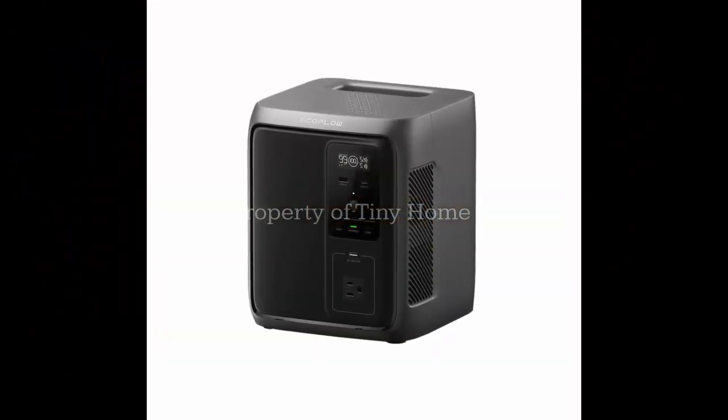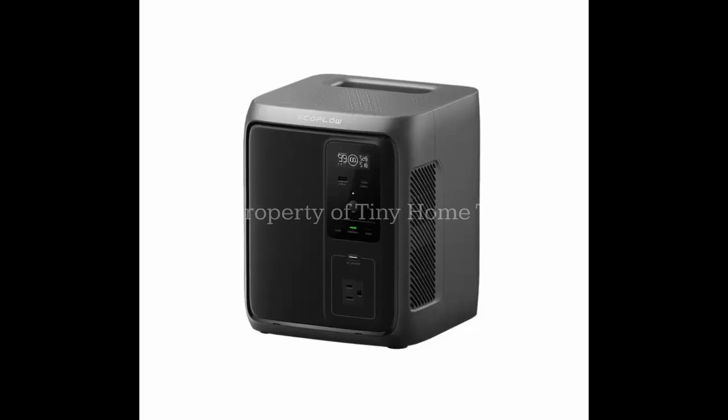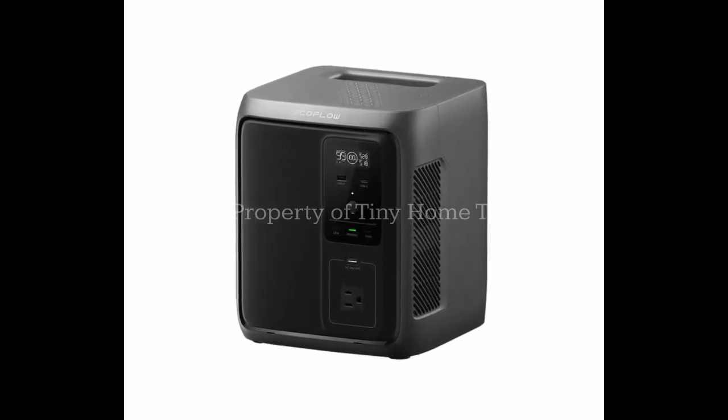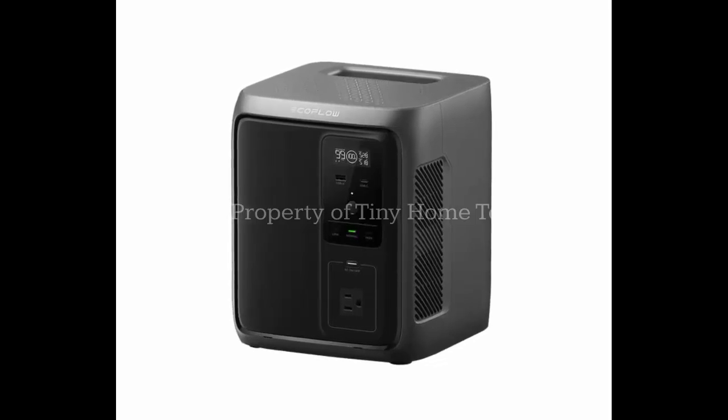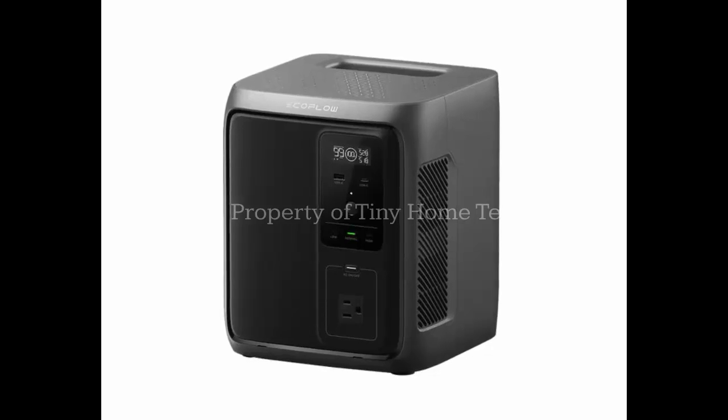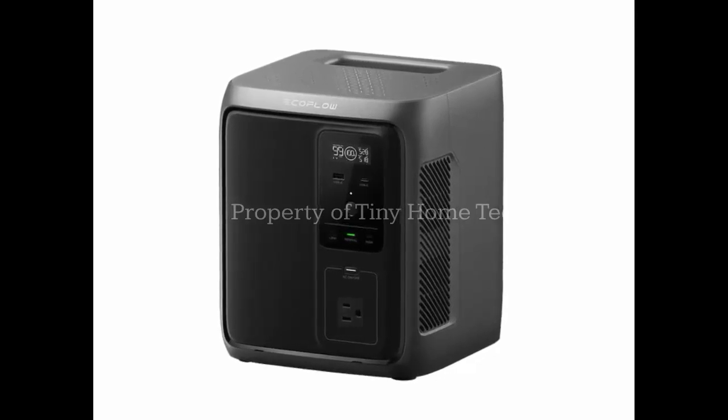The Delta III 1000 Air supports four charging methods: wall AC charging, solar, generator, or car charging. And if you need power fast, it can fully recharge in as little as two hours. With noise output under 39 decibels, it stays impressively quiet.